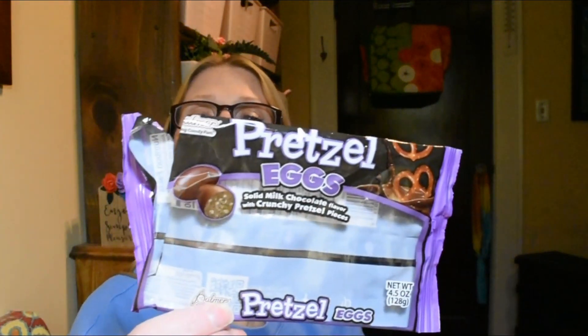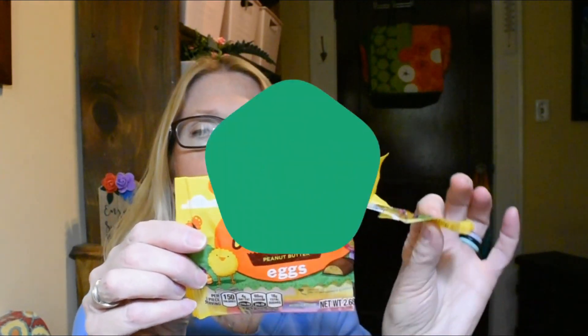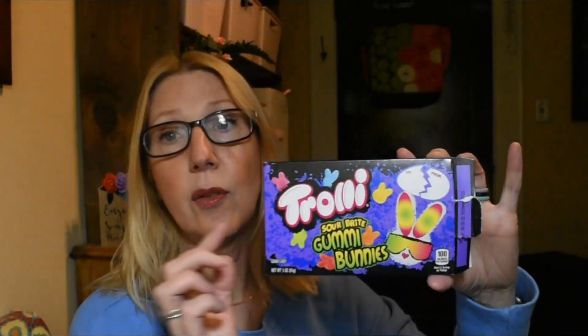These pretzel eggs are delicious so I just keep buying those. This little package is like one serving for me sadly — it says you get two and a half servings per container at three pieces each, so like nine pieces total, and I can eat that whole bag in one sitting. Once I open it that's the end. Another big hit on the candy — these Trolley Sour Gummies. These definitely were sour and they are delicious.